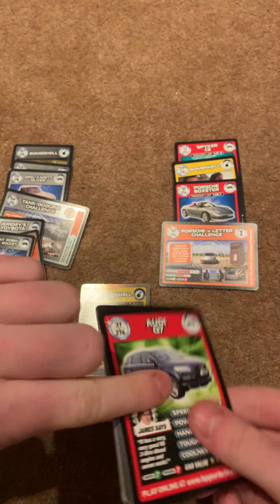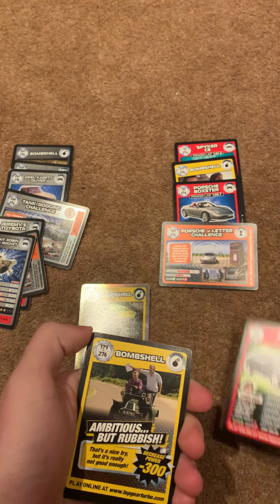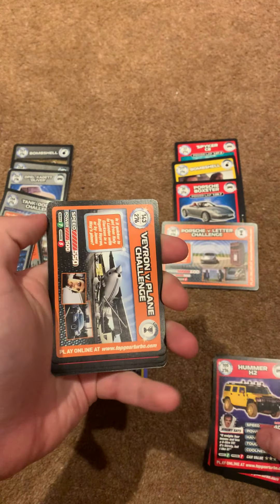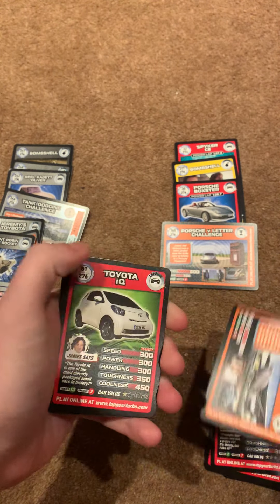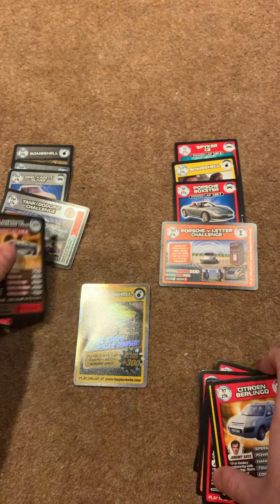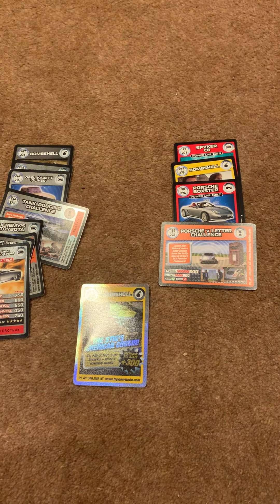Do people know what I'm looking for? So we have the Audi Q7, Ambitious but Rubbish, Porsche Cayman, the Hummer, Veyron vs. Plane, Toyota, Citroen, and the Lamborghini Muchelaga.